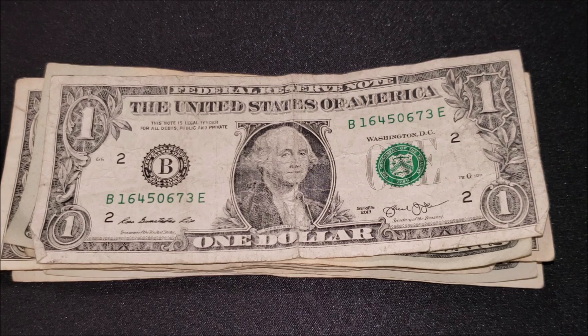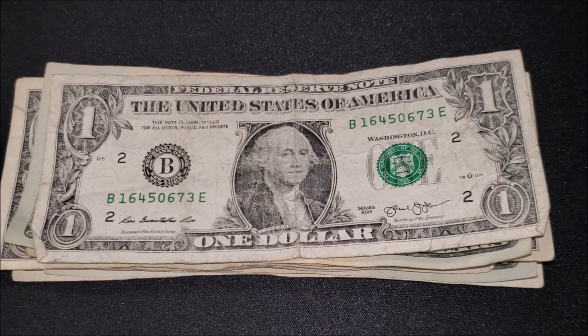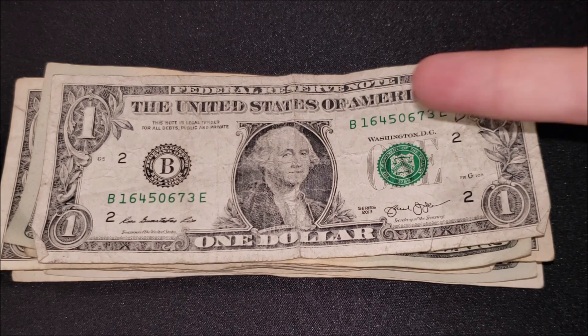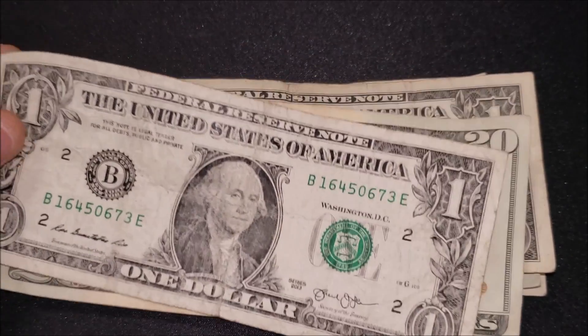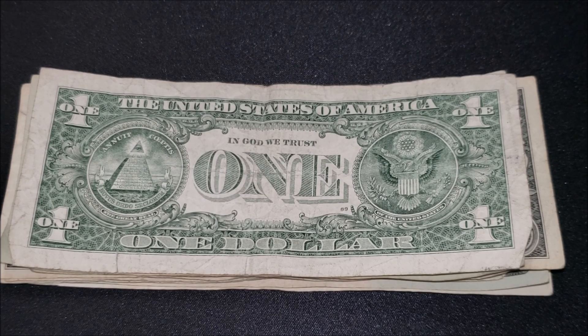Moving along a bit quicker through these really beat-up bills. Series 2013 one dollar note — those notes are now hitting about eight years old, kind of at the end of their life, as you can see with the depletion of color and quality. Yet the seals and serial numbers seem nice and bright — that's an ode to the U.S. banknote printing process, which is a three-phase intaglio process where some things are printed in the bill, explaining why seals and serial numbers hold up longer. Nothing crazy in the serial number or seals.